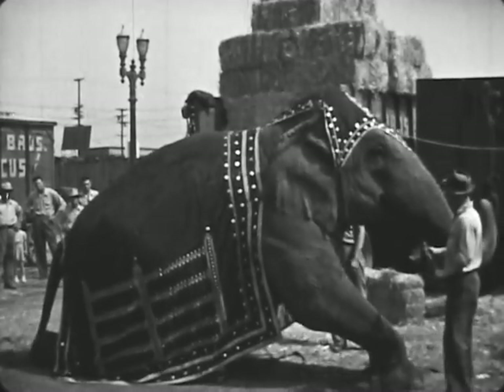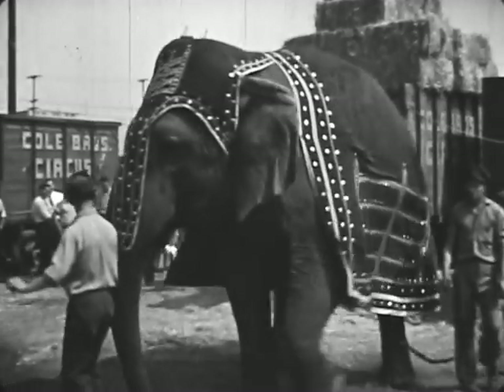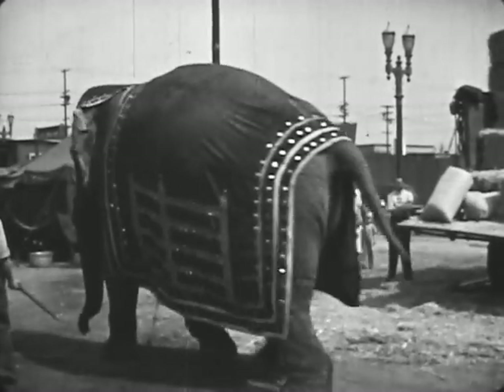She is proud of her beautiful circus blanket. When the blanket is in place, the trainer tells Jumbo to stand up. Jumbo has learned to obey her trainers. They have taught her to do many tricks in the big show.